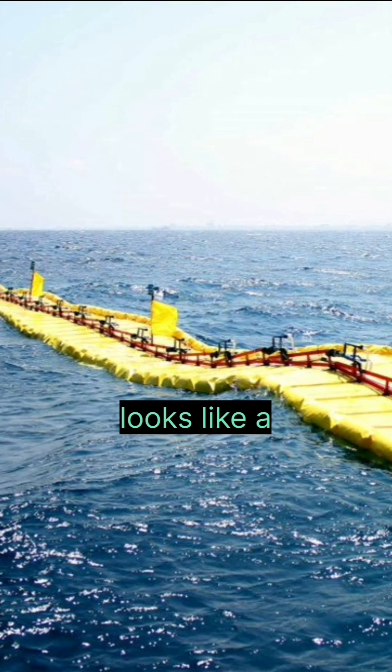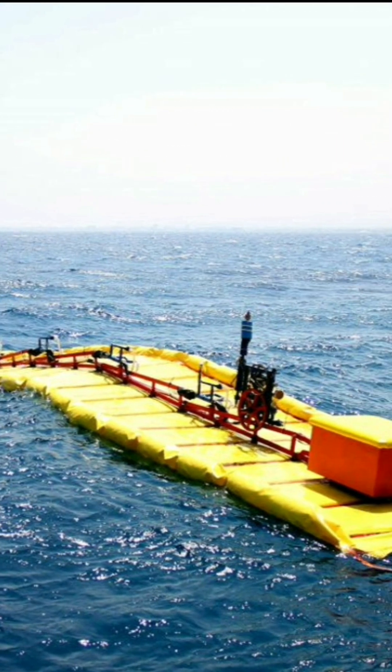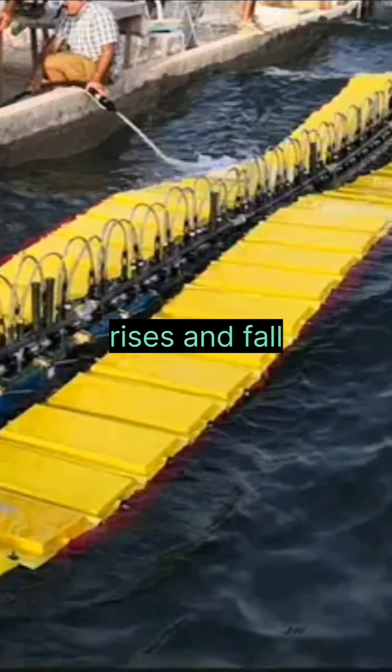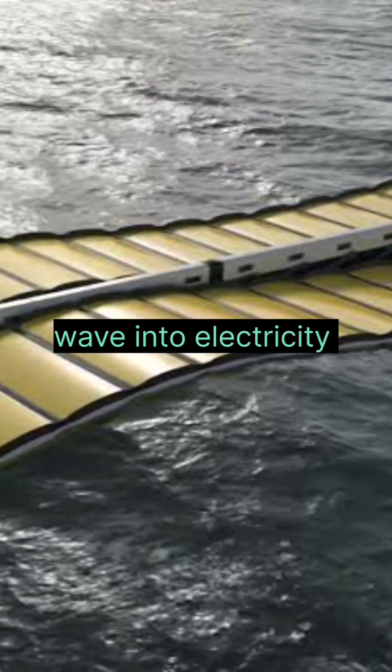This device looks like a spinal cord, but is a wave energy converter. As the wave rises and falls, the whole spine device moves and converts wave motion into electricity.